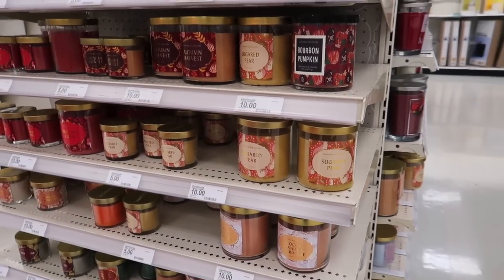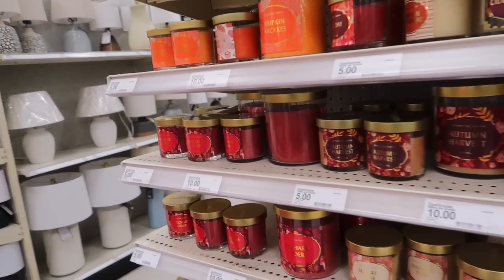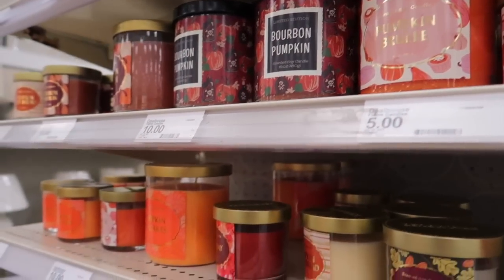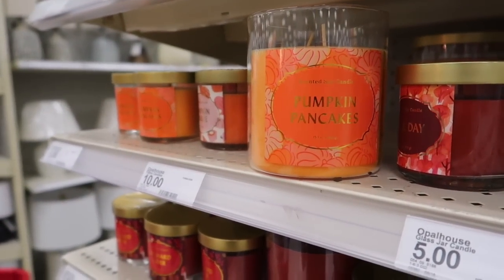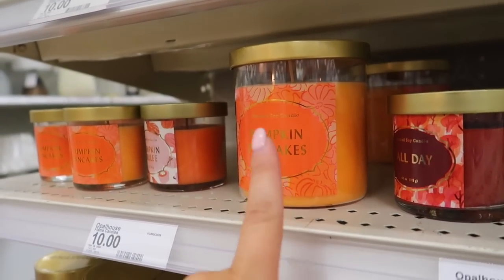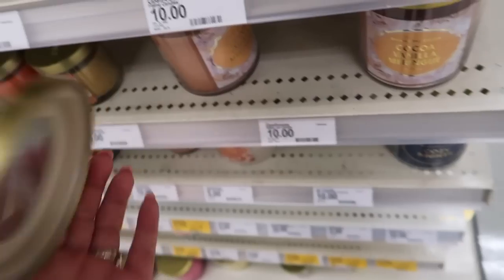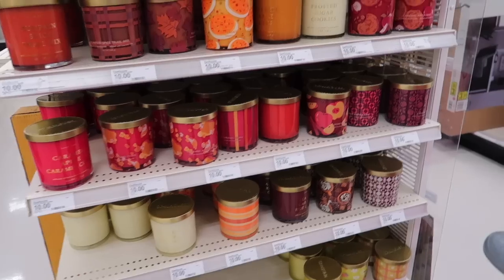Oh, it looks like they put out a bunch of fall candles as well. I do like the Target candles — they are a little bit light from when I've tried them, but they do have some pretty good scents like Pumpkin Brûlée, Bourbon Pumpkin, oh — Pumpkin Pancakes, that sounds good. That smells like Pumpkin Pecan Waffles from Bath and Body Works — that's a pretty good dupe, I think. These are the $10 ones. Cocoa Vanilla Meringue — that's kind of light but it's very cozy, I really like it.